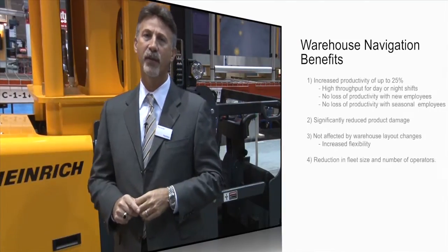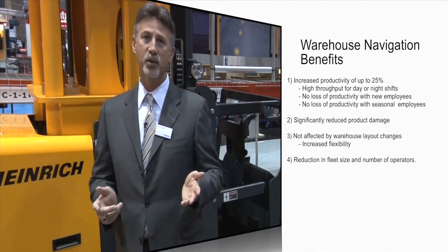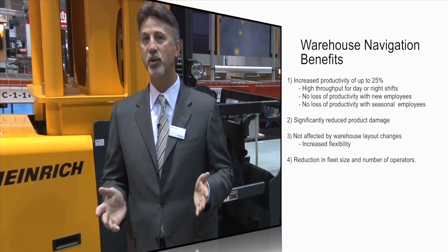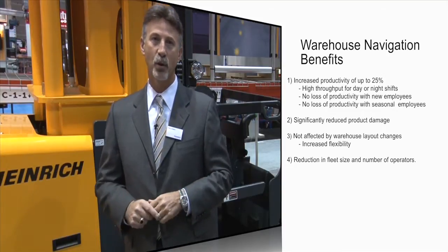So let's recap how warehouse navigation can help a customer meet the productivity goals in their warehouse. First, increased productivity gains of up to 25%. Remember, this is regardless of who's operating the truck, so you still see these gains when you have new staff, seasonal employees, or night shift operators.